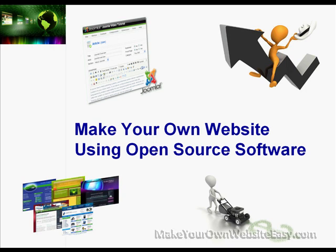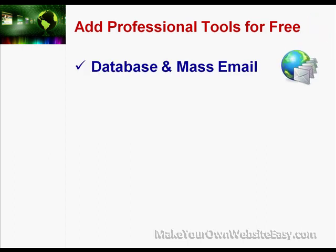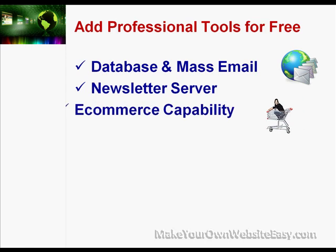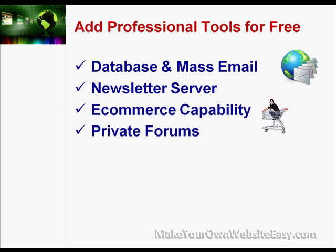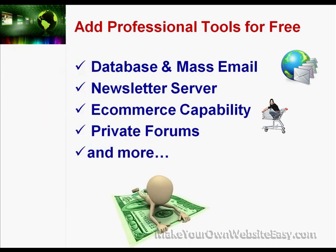We'll walk you through the process to add professional tools for free, like database and email capability, newsletter server, e-commerce capability, private forums and more, so you can hold on to the money you'd normally use to pay for software or web developer fees, giving you more money in your pocket to spend on the things you want.